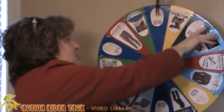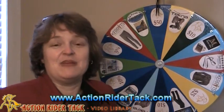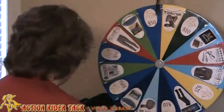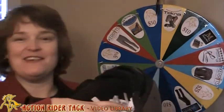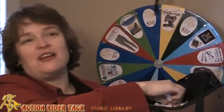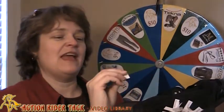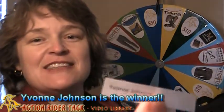And then we also have a bunch of discounts from us at ActionRiderTack.com. So let's go ahead and draw a name from the helmet — we have a whole bunch of names in the helmet for this past week, all the people who have participated with us. Thank you very, very much.